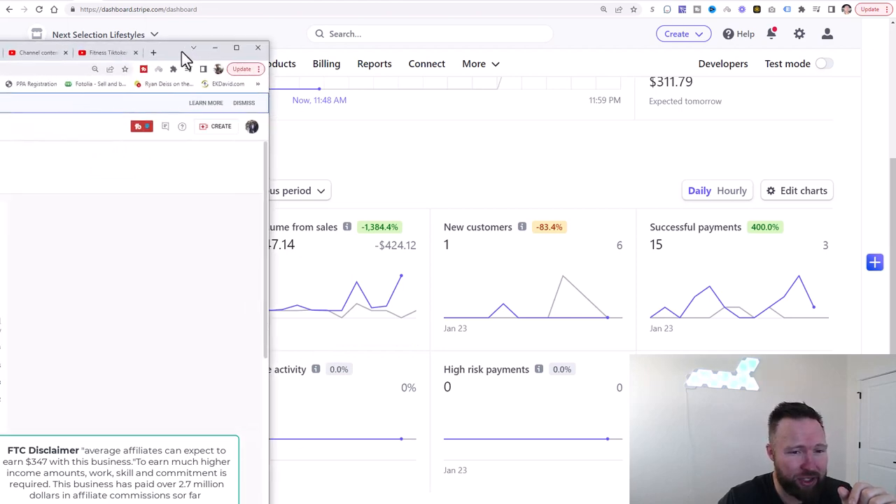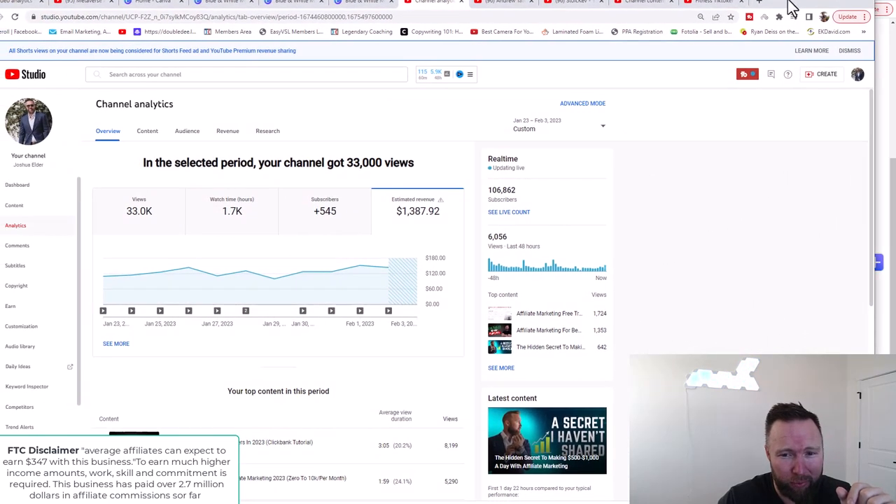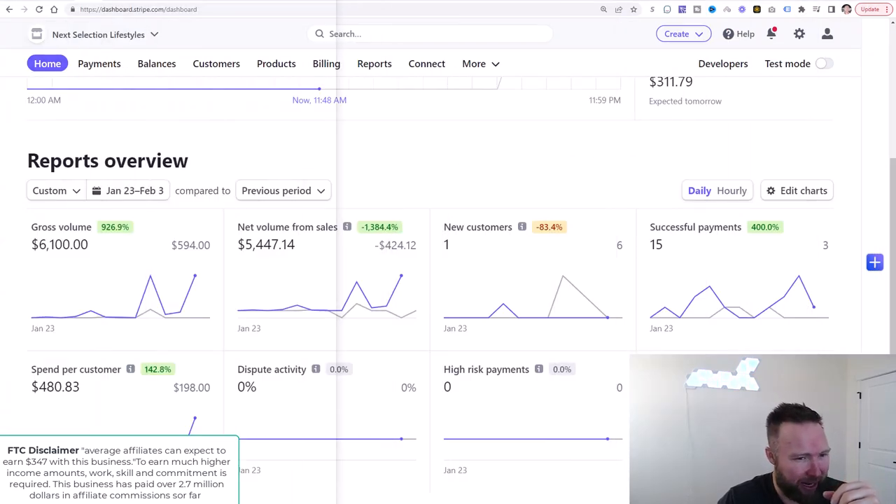And to top it off, just from ad revenue from uploading YouTube videos since the 23rd, we've done $1,387.92. If you add those numbers up, that's over $11,000. And what I want to allow you to do is copy this whole entire campaign.